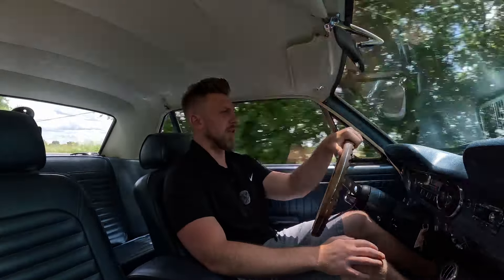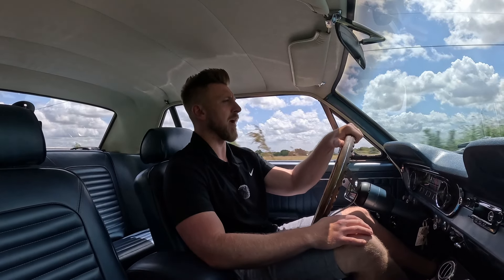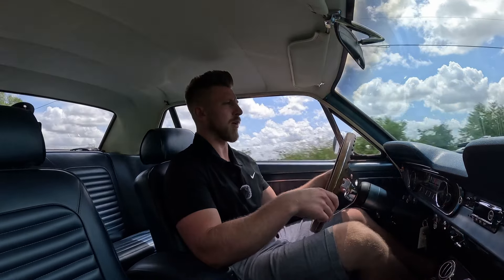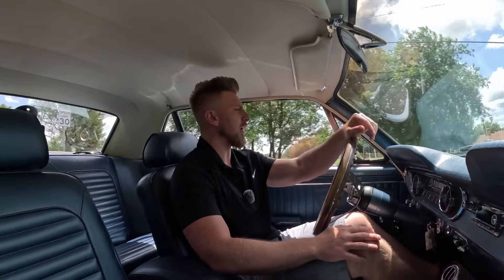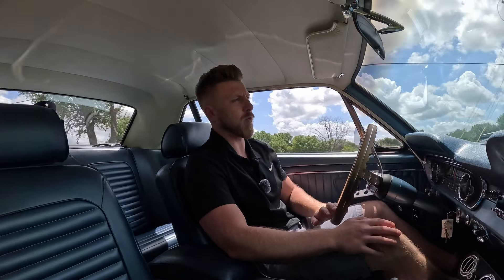I've actually owned this car two times now. I sold it a couple years ago to a customer, he had his fun with it, then contacted me back and said, 'Mike, I've had my fun with the Mustang — would y'all want to buy it back?' And here we are. That actually happens with quite a bit of my inventory — I love buying cars back that I've owned previously, especially really good cars like this one. A lot of times people will play with them, then call me and sell them back or trade them in on something else.